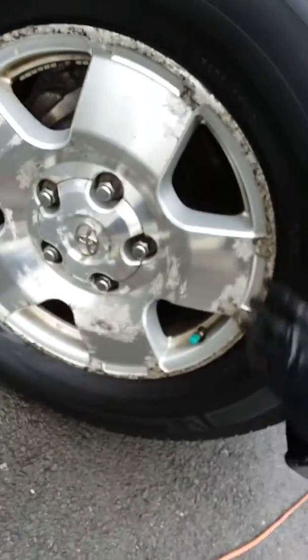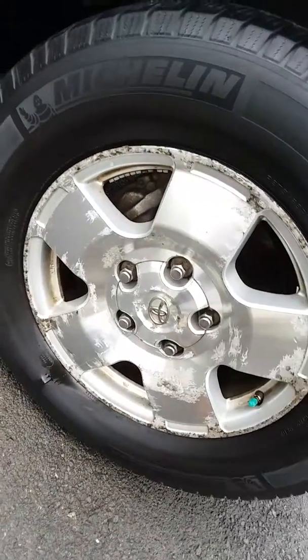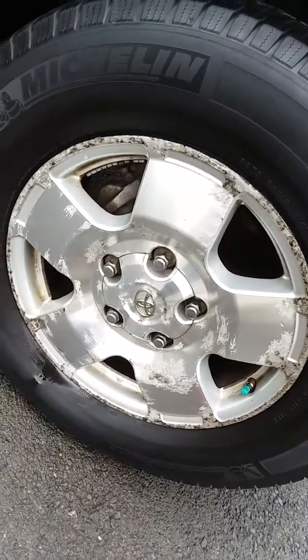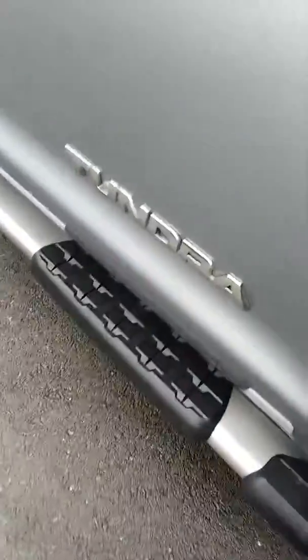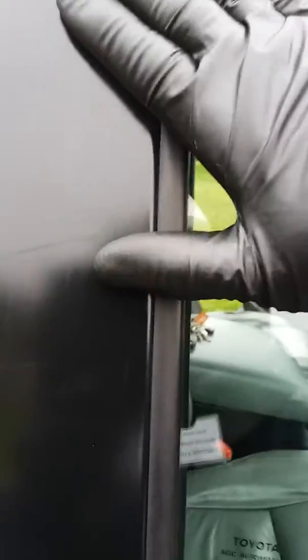We also do our best to get the brake dust off the inner rim as well. Then we put protection on all of the plastic on the outside to restore and bring it back to life. Had to restore this plastic here — this truck could actually use a wax job. I went ahead and buffed this plastic and rubber out, put something on there, and it came out really nice.